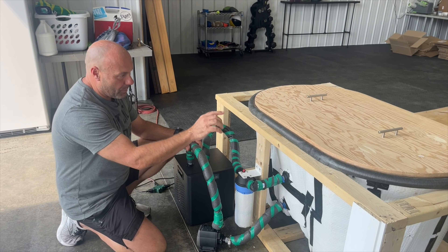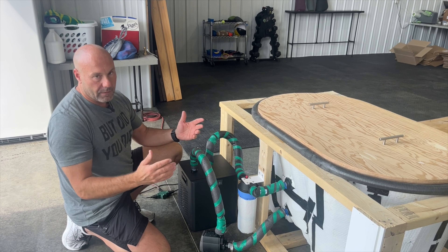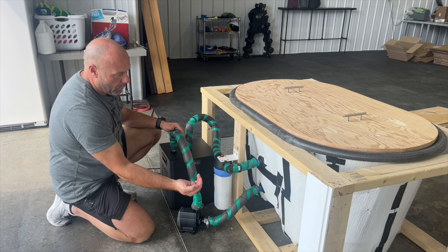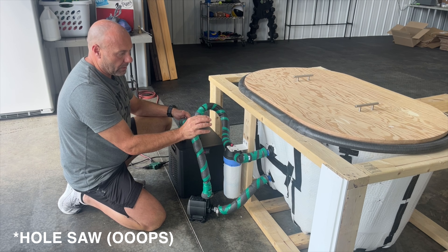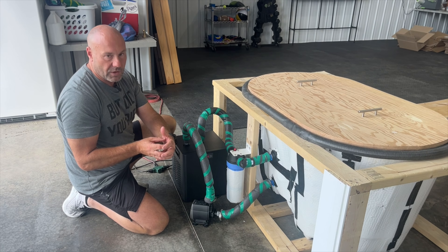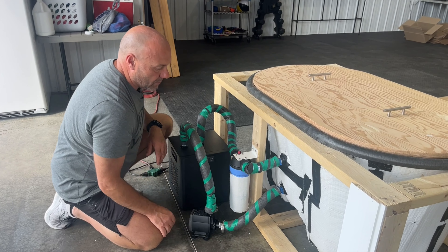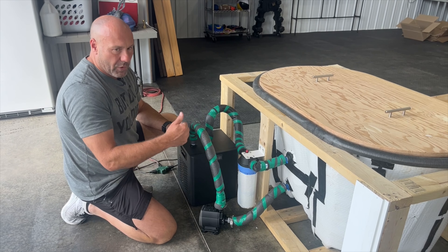The vessel is a 100-gallon mermaid tub from Tractor Supply or Rural King. We plumbed it using a bulkhead fitting, which allows a port through the solid sidewall. We drilled a hole in the side, installed the bulkhead with a watertight gasket, and connected it to a three-quarter-inch adapter and hose that runs to the pump.